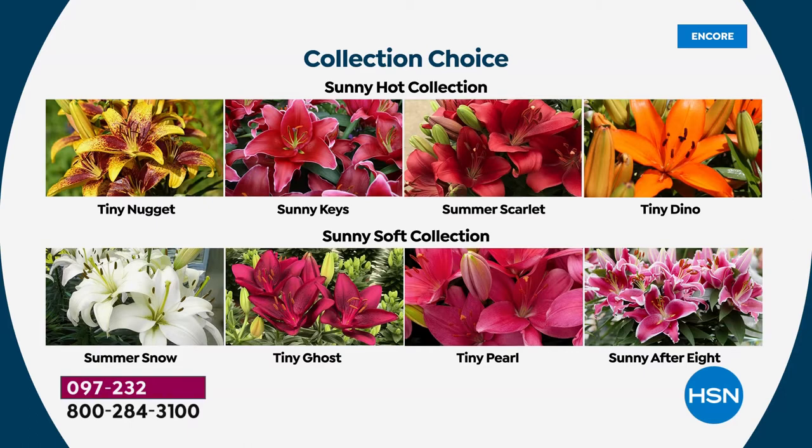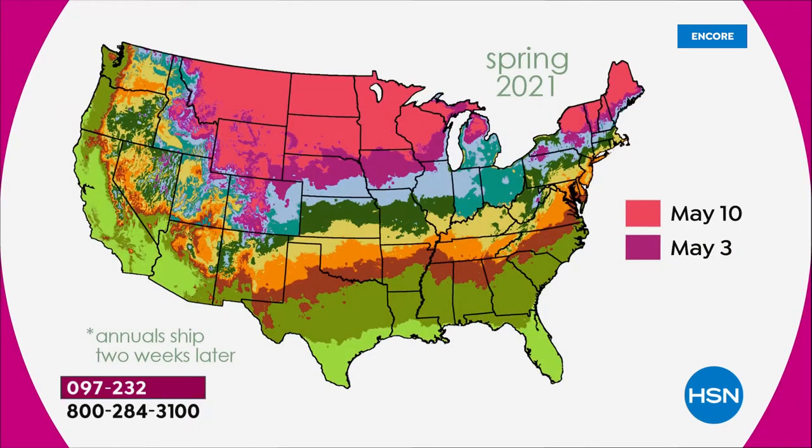Tiny Ghost is a more vibrant fuchsia. Tiny Pearl — also exclusive here at HSN — a delicate soft pink that's just so beautiful. And then you get the Sunny After Eight, those big fragrant blooms. We've got a zone map: Spring 2021, if you're in those orange zones you're planting May 10th, May 3rd for others. Today's May 6th — these will ship right to you. They're perennials and everybody gets a year to grow them. Plant these right in the ground as soon as you get them, and within a week you'll start to see that green shoot.